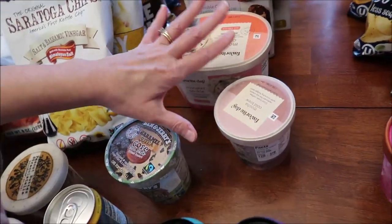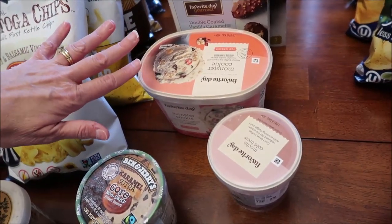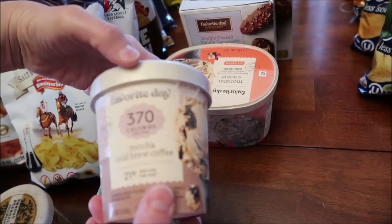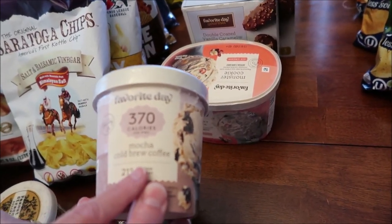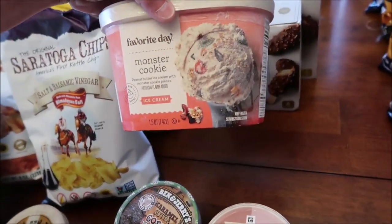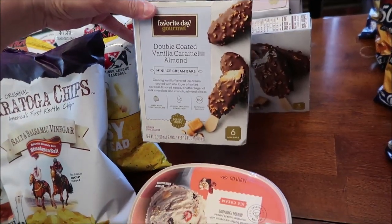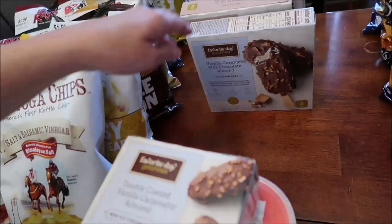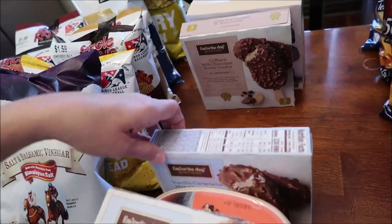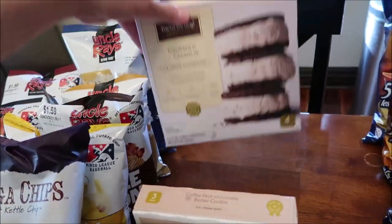We found some new Favorite Day items. If you watched the haul last week, we found a ton of the new Target brand Favorite Day items — these are the things we hadn't bought last week. This is another one of the lower-calorie options — it's a mocha cold brew coffee. And then we found this monster cookie, which looks amazing. And then we bought the double-coated vanilla caramel almond mini ice cream bars, vanilla caramel milk chocolate almond ice cream bars, coffee milk chocolate butter cookie, and cookies and cream.